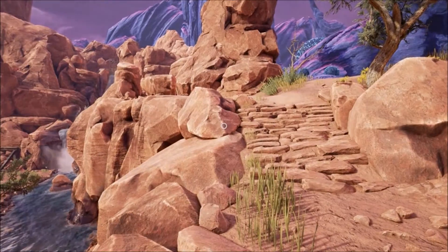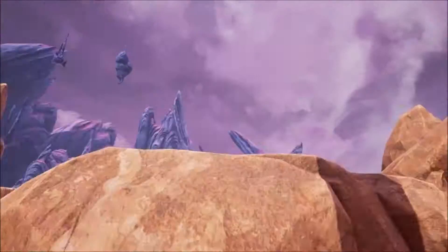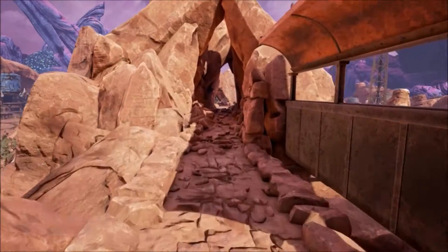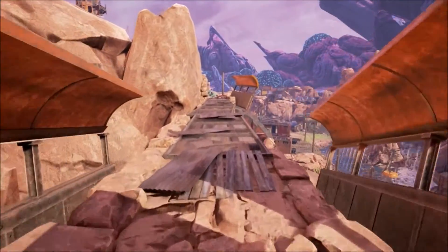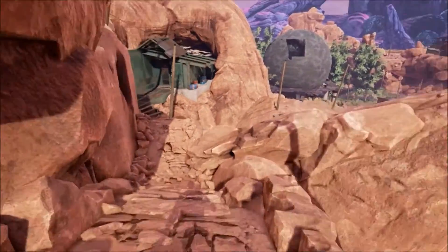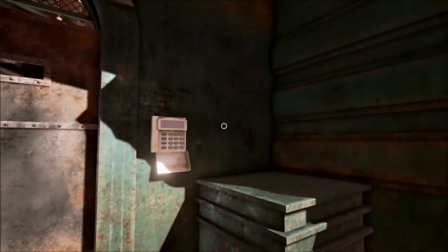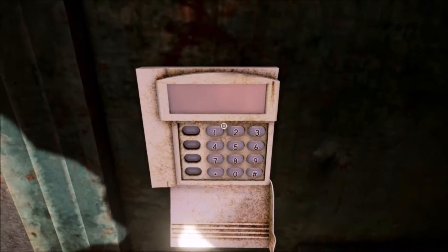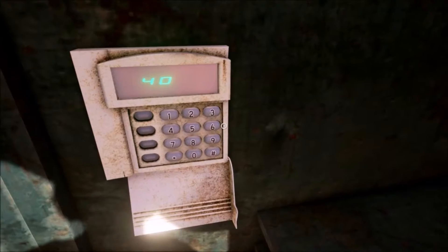Hey guys, I'm back. It was the door we couldn't get across. It was the door that was in here — we had to go across here. Out of curiosity let's try 406, because that's the number that popped up when we had the 15 on that device. This is the only place we haven't been that we need to go.